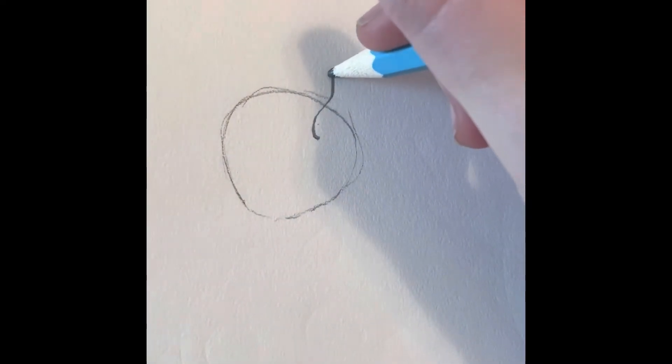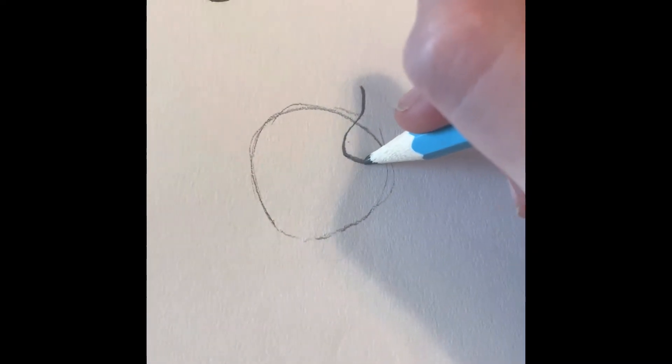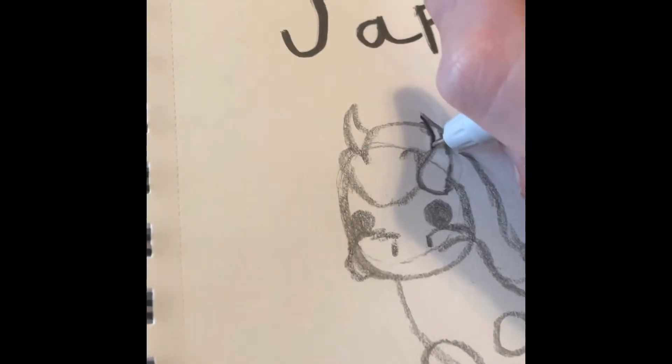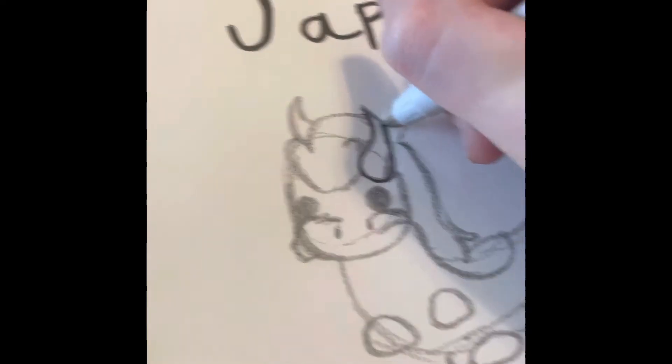Hi guys, today I'm going to draw some pet concepts for Adopt Me because they're coming out with a new Japan egg soon, so I wanted to draw some ideas of what I think might be in the Japan egg.